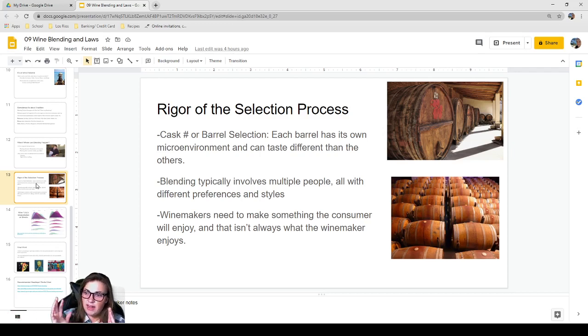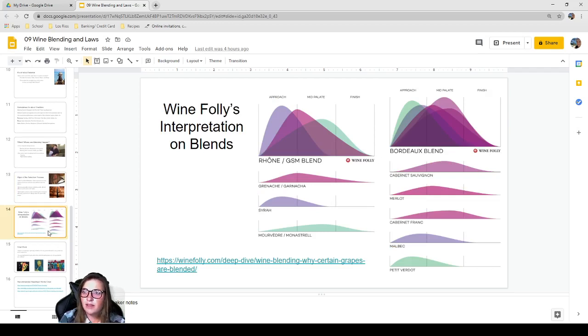Anything that doesn't make the cut goes into another blend, is used for other varieties, or is sold on the bulk market. Blending typically involves multiple people with different preferences, adding complexity because you have to please everyone. Importantly, what winemakers like is not always what consumers like — as a winemaker you have to consider what will sell, what your wine club expects, and serve them. It is a business as much as a science and an art.